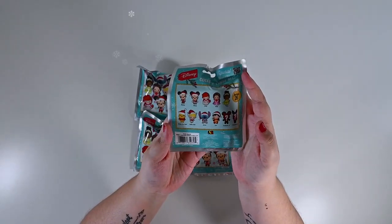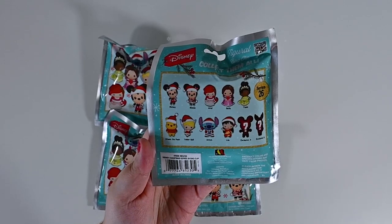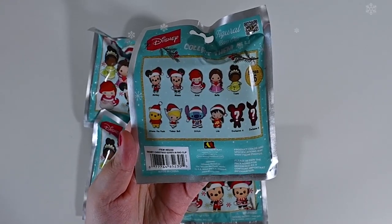There are 11 different bag clips that we can get. We could get Mickey, Minnie, Ariel, Belle, Tiana, Winnie the Pooh, Tinkerbell, Stitch, Lilo, or either exclusive A or exclusive B.